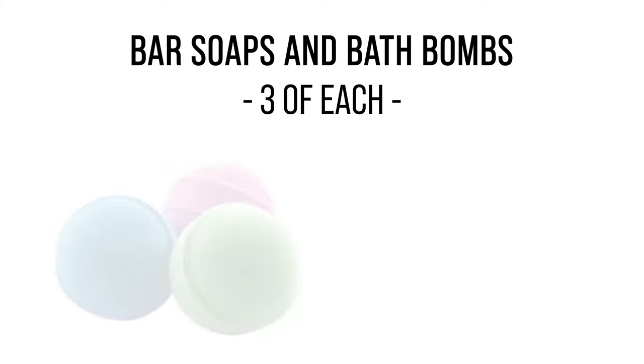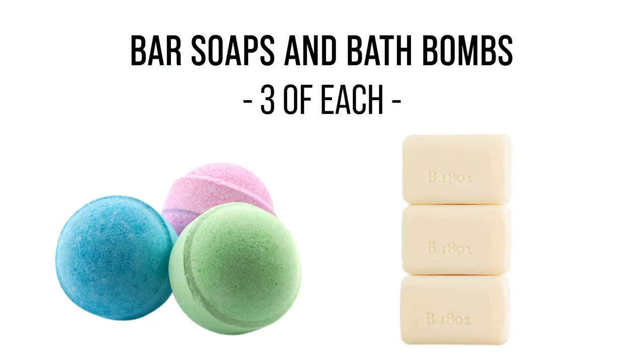For bar soaps and bath bombs, we ask for you to send at least three of each product. If you're interested in learning more about the extraction process, check out the links in our description below.